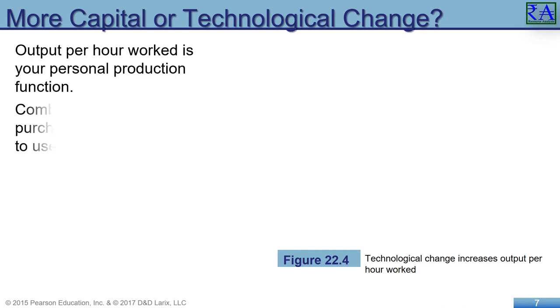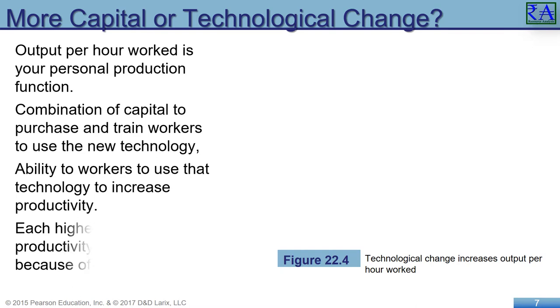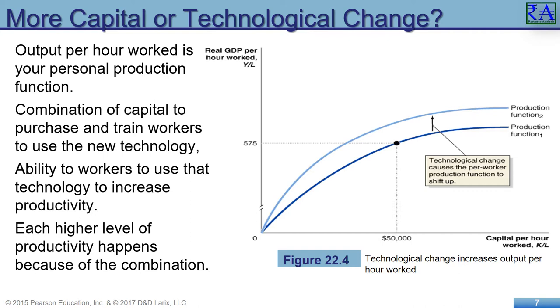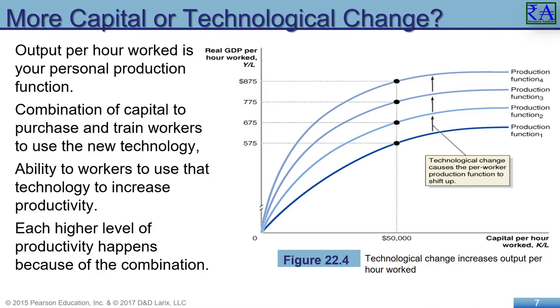New technologies are introduced pretty regularly, but those technologies need to be adopted by producers. It is only when made and adopted by people in the production industry that real technological change is made. Each line represents a worker's productive efficiency. New technology takes time to learn and master, and each person can move up along the line of productivity based on their skills and abilities.